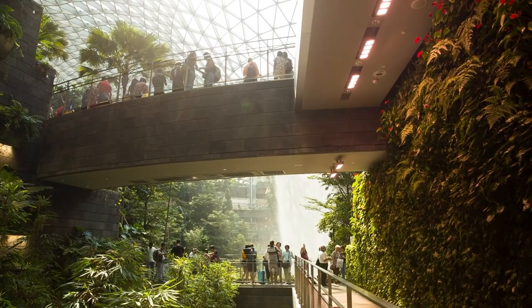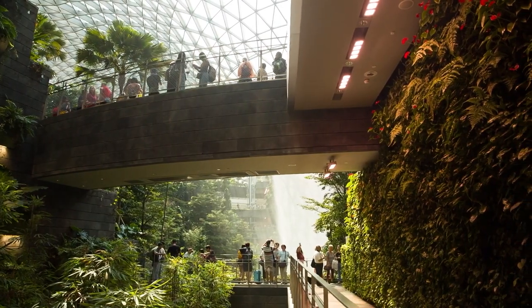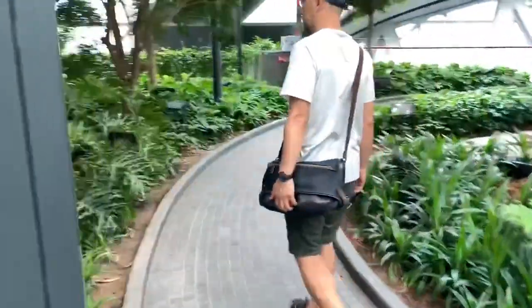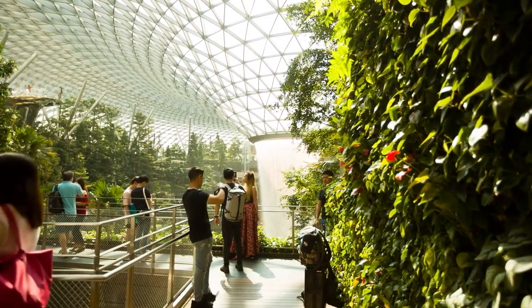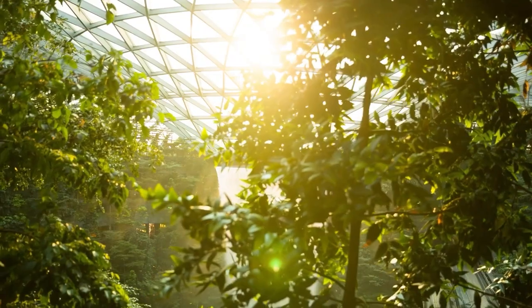Jewel Changi has changed the idea of an airport, becoming a major attraction for tourists. Jewel Changi Airport is a place where retail meets nature. Let's take a look at its features.